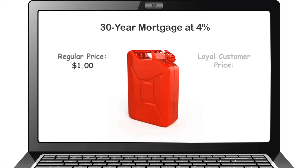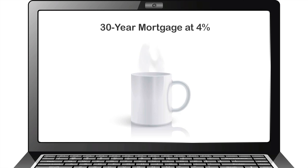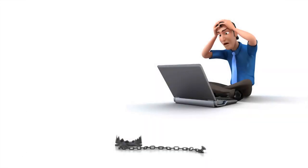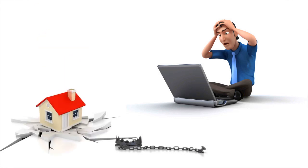Would you be willing to pay $2.70 for $1 of gas? Of course not. Would you pay $2.70 for a dollar cup of coffee? We're sure you wouldn't. Would you be willing to pay 270% more for anything? Then why overpay for the most expensive thing you are ever likely to buy — your house? Can your family afford to waste that much money in interest charges?